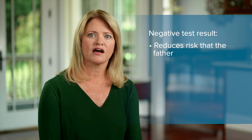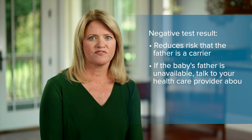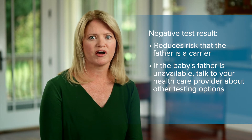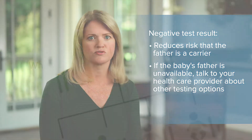A negative result reduces his chance to be a carrier, but it cannot completely take away the possibility. If the baby's father is unavailable or doesn't want to be tested, talk to your doctor or genetic counselor to learn more about other testing options that could provide additional information about the baby's chance to have the disorder.